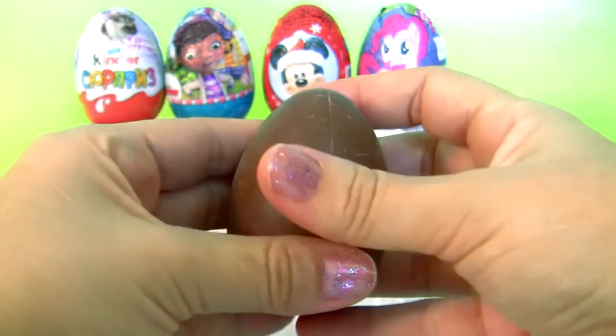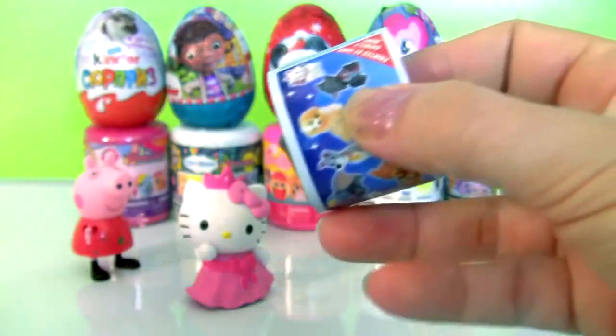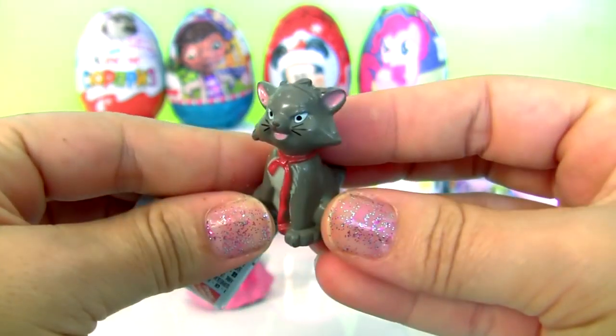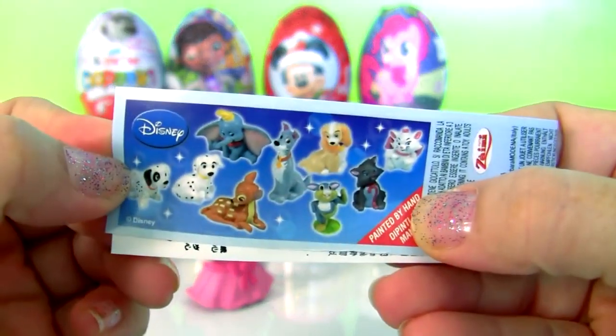Milk chocolate! This is a little cat from Aristocats, and a flyer!